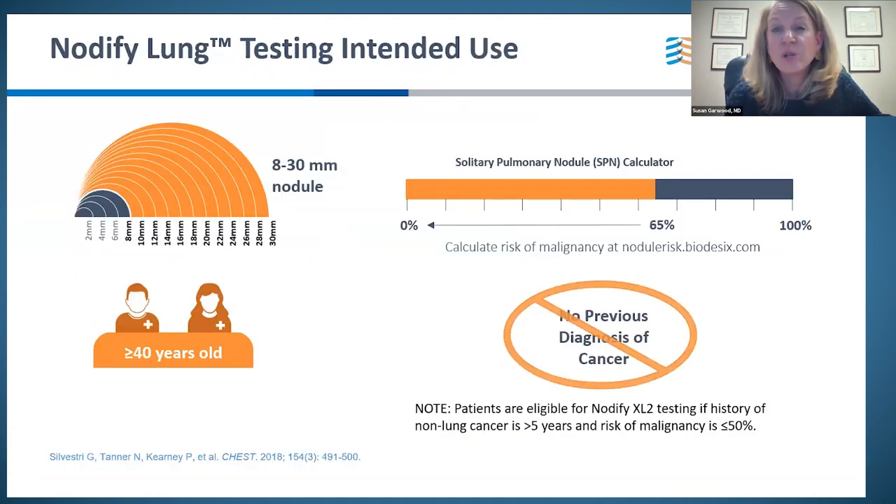The validation of this test was done in the Panoptic trial by Dr. Silvestri. Specifically, we're looking at those in the gray zone, in the 8 to 30 millimeter size range. The patient's age must be 40 or greater, and their calculated risk of malignancy must be less than 65%. Those who've had prior lung cancer are excluded. If you've had a previous malignancy, it must be more than five years prior. For the XL2 rule-out test specifically, the appropriate pretest probability is 50% or less.